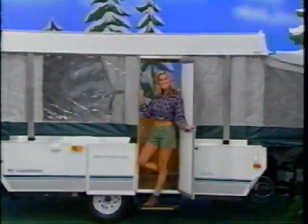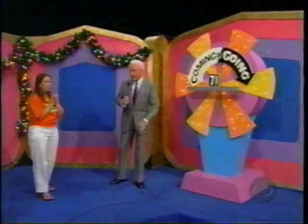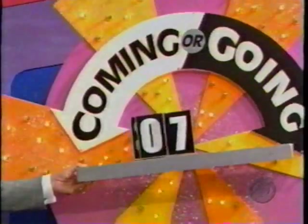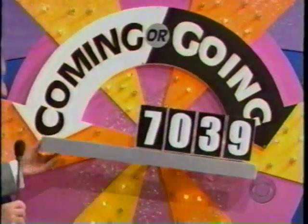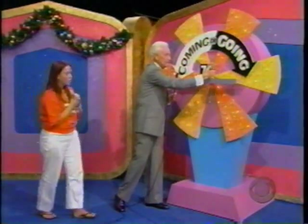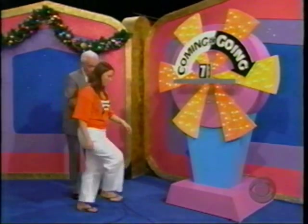It's a new trailer — a Sea Pine folding trailer from Fleetwood Enterprises. You can enjoy all the comforts of home and the outdoors with its wraparound seating and sleeping area, dinette, and slate pattern flooring. If you know whether you're coming or going, you win that prize. If you're coming, the price is $9,307. If you're going, the price is $7,039. Step right over here and on Mom's 80th birthday, show Mom that you know whether you're coming or going.